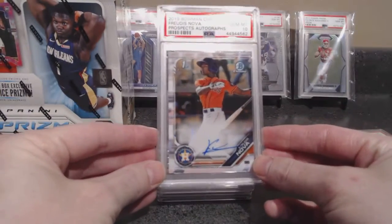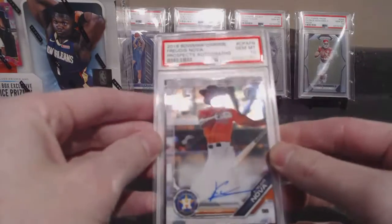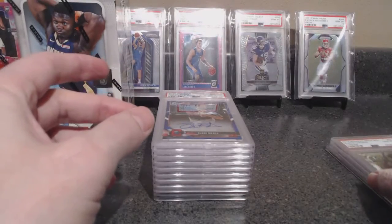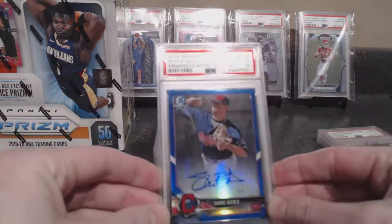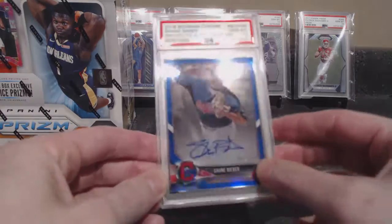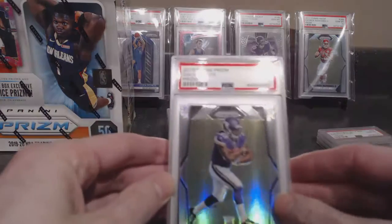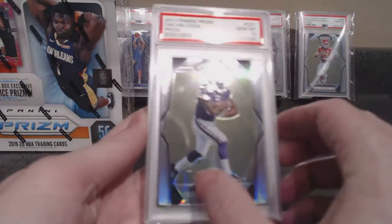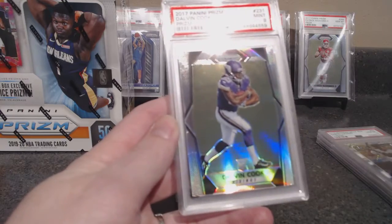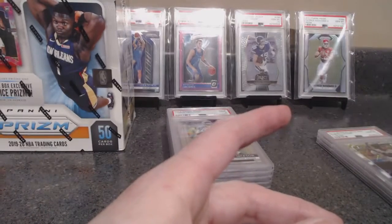Fruitas Bowman Chrome auto PSA 10 — and that one looks centered about the same as your Wander. Just different days, probably different graders. He's got a Beaver — 10 auto, blue auto out of 150, a 10. And now he's got three Dalvin silvers — which are selling for nothing right now. We missed the boat by a couple weeks. Came back 10, a 9, and a 10. Not bad at all.